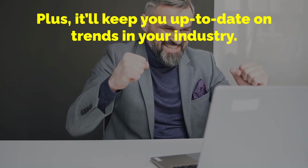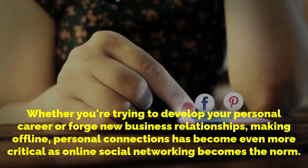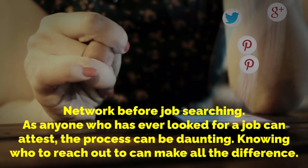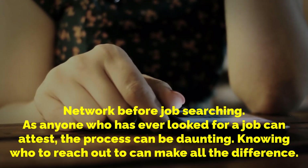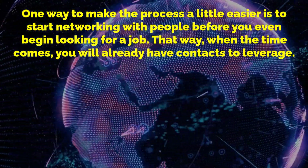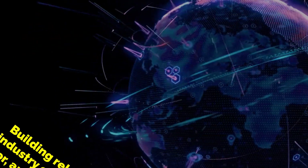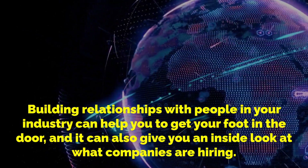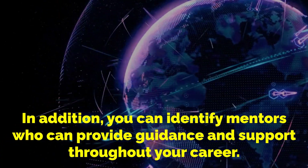Networking will also keep you up to date on trends in your industry. Whether you're trying to develop your personal career or forge new business relationships, making offline personal connections has become even more crucial as online social networking becomes the norm. Network before job searching — as anyone who has ever looked for a job can attest, the process can be daunting. Knowing who to reach out to can make all the difference. One way to make the process a little easier is to start networking with people before you even begin looking for a job. Building relationships with people in your industry can help you get your foot in the door and give you an inside look at what companies are hiring. You can also identify mentors who can provide guidance and support throughout your career.